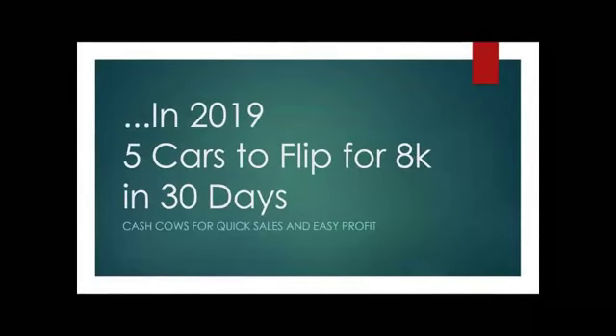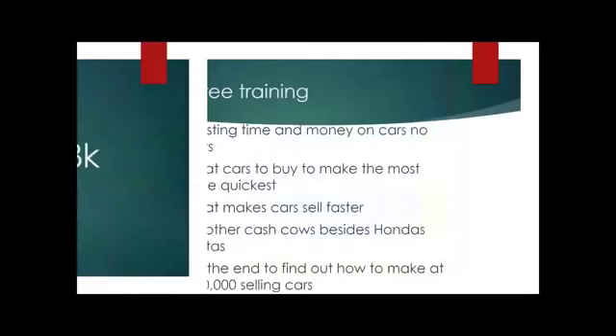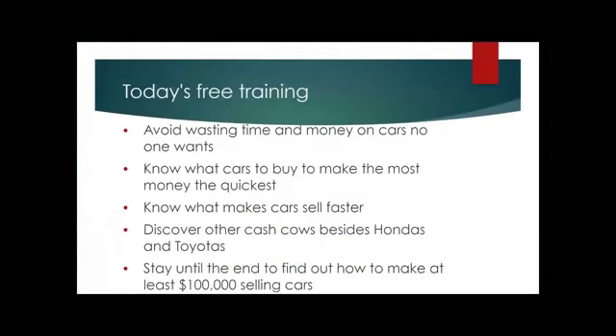These are vehicles that were bought pretty recently and can yield the same results for you in 2019 as you're heading into tax season. You can buy these five cars, flip them, and make $8,000 in 30 days — assuming you buy all the cars together and sell them together. Today's training is to help you avoid wasting time and money on cars no one wants.